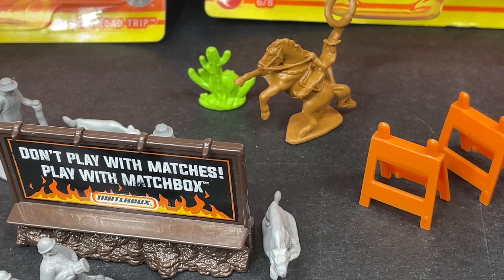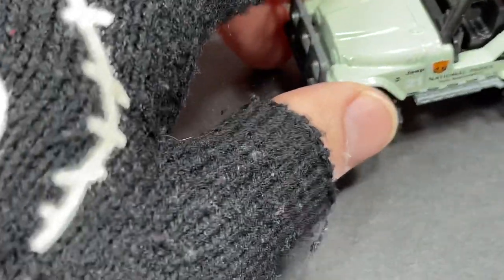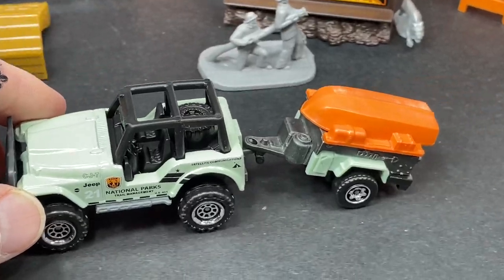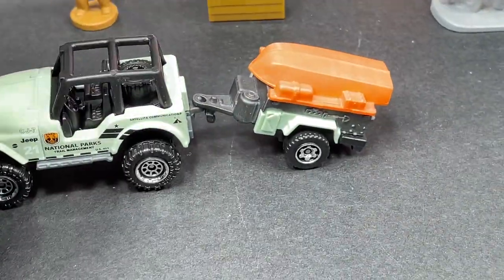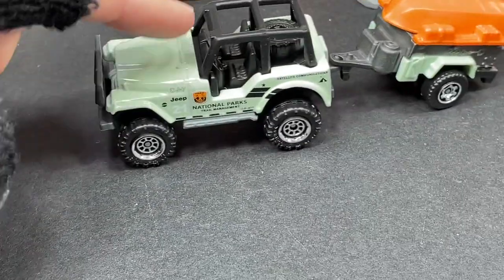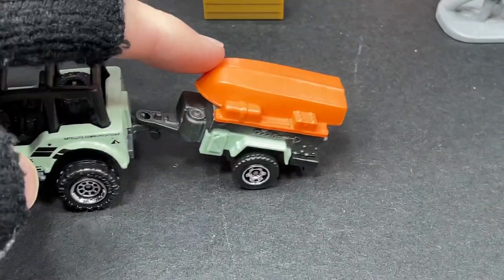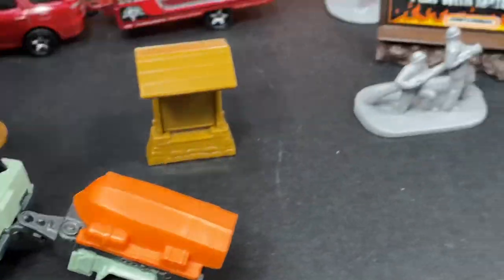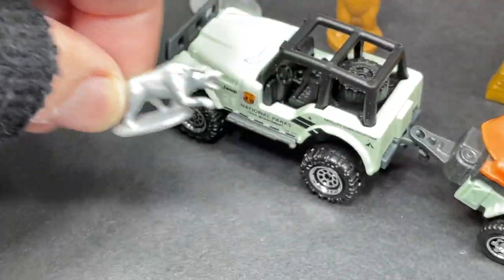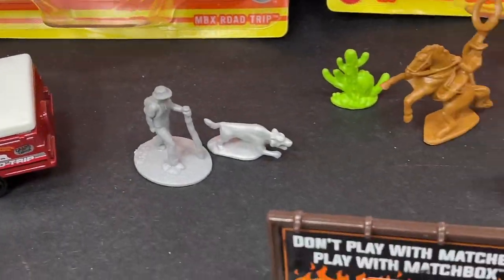Let's put the Jeep together with his trailer and see how he looks when driving around. It's a little bit lifted up because this is a really tall 4x4, but there we go. A lot of play value with this one because you have the trailer to actually hook up. This is the one that comes with the bear, the sign, the guy, and the wolf — very similar to that one with the guy, the wolf, and all that.